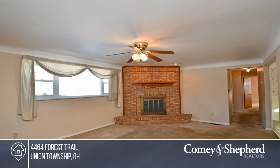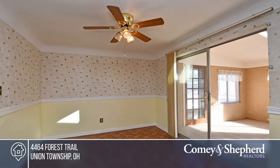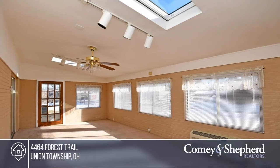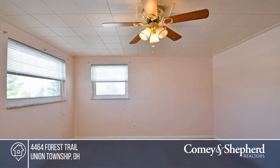Welcome to this move-in-ready three-bedroom brick ranch home. It offers a two-car garage and sits on a flat, half-acre lot. You'll love the large living room with a wood-burning fireplace, the eat-in kitchen, and the spacious family room. The roof, skylights, and furnace are all recently updated, and the neighborhood is quiet and peaceful. Don't miss out on this unique opportunity. Call Rebecca and Kelly.